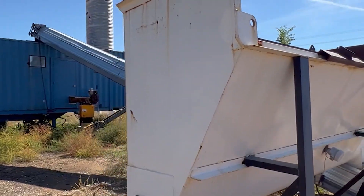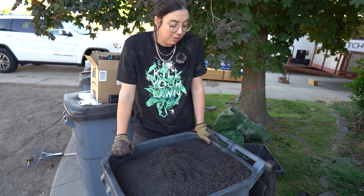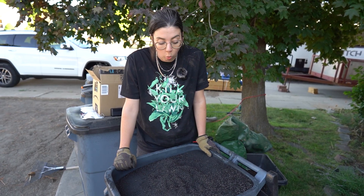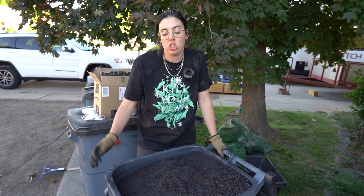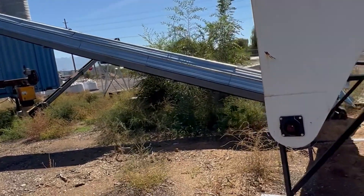John from GoBioChar makes biochar out of a shipping container on the west side. There's a thing called a pyrolyzer, which is basically a very fancy oven, and it takes wood biomass — things like tree limbs that fall, or wood chips from arborists. So it feeds right up there.